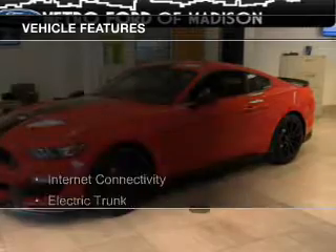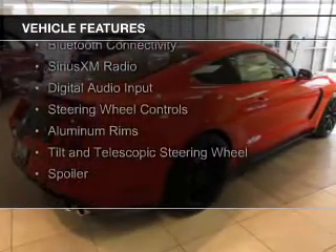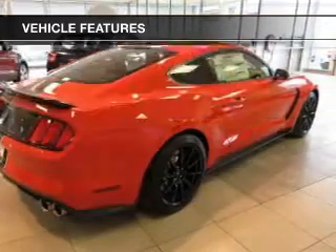The features include internet connectivity, electric trunk, push-button start, Bluetooth connectivity, Sirius XM satellite radio, and digital audio input.